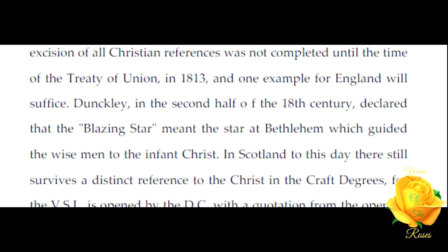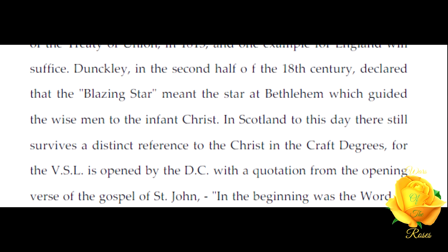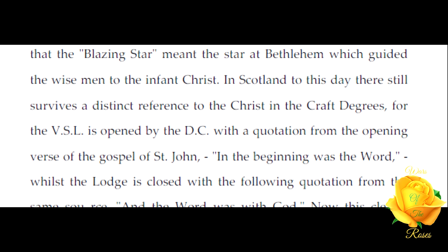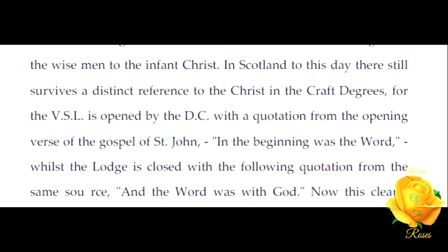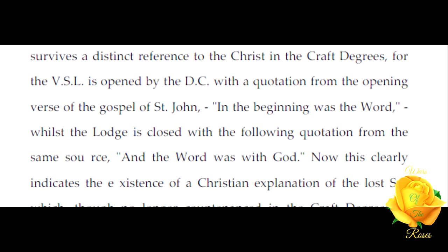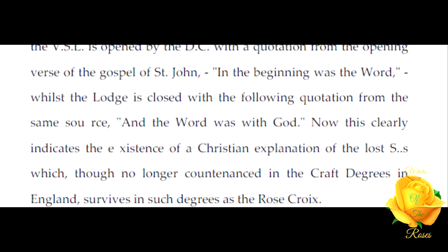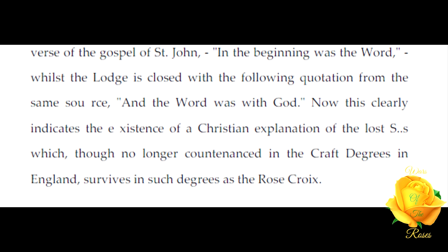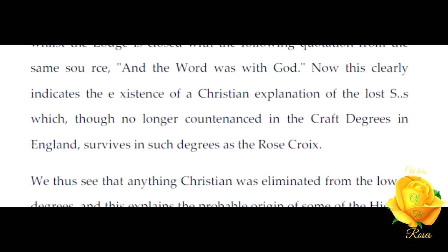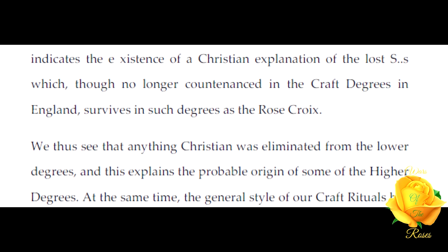This process of excision of all Christian references was not completed until the time of the Treaty of Union in 1813. One example for England: Dunkerly in the second half of the 18th century declared that the blazing star meant the Star of Bethlehem which guided the wise men to the infant Jesus. In Scotland to this day there still survives a distant reference to the Christ in the Craft degrees, for the VSL is opened by the DC with a quotation from the opening verse of the Gospel of Saint John — 'In the beginning was the Word' — while the lodge is closed with the following quotation from the same source: 'And the Word was with God.'